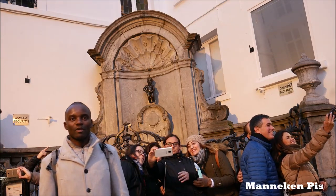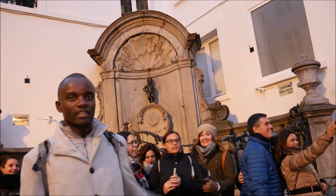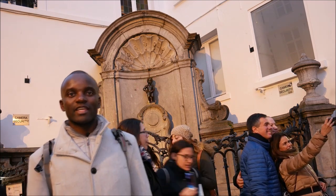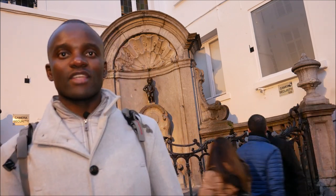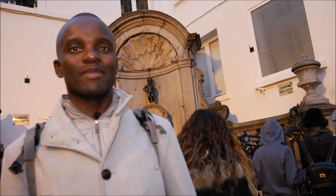Hello, I'm Freddy. Today we're paying a special visit to the oldest and most beloved citizen of this city, the Manneken Pis. In fact, he has been standing ever since 1618, and it's actually one of the most visited attractions of Brussels, Belgium. Thank you for joining me.